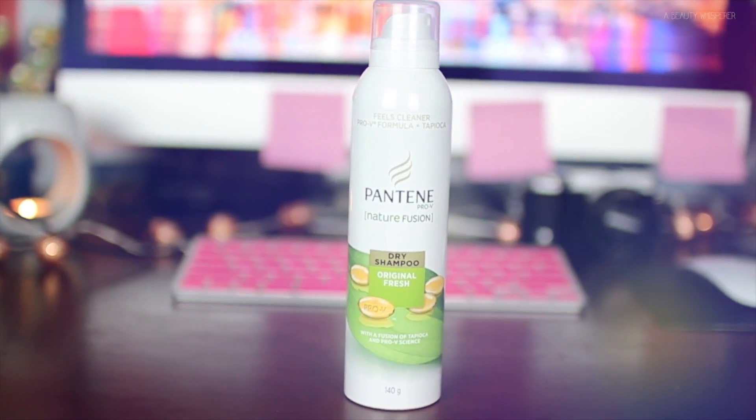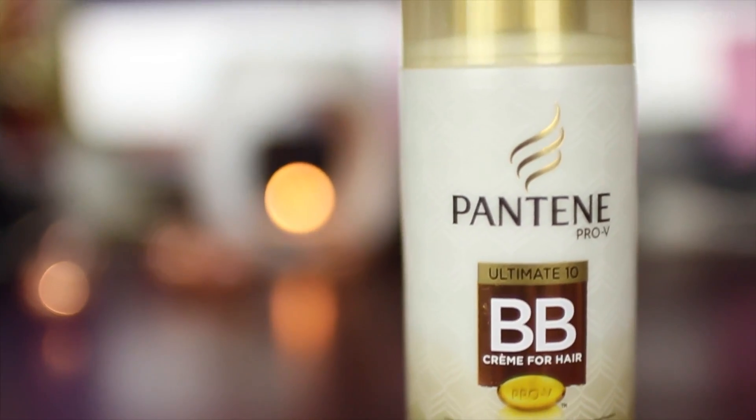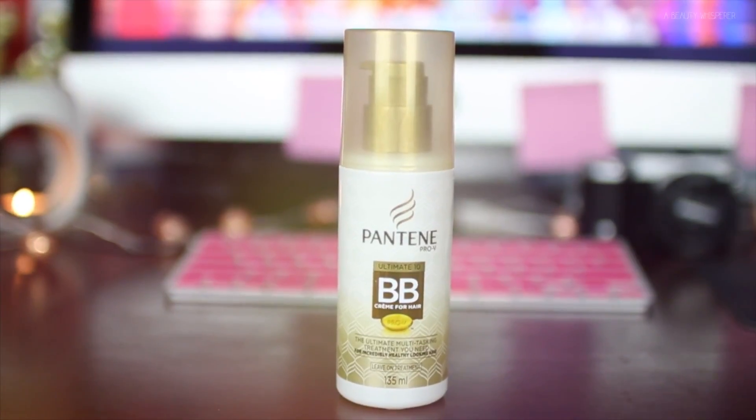Next thing — Pantene Nature Fusion dry shampoo in the original fresh scent. Let's try this out now. Oh, that smells really good! I can't tell if it's giving me a white cast — let me know below if it is. Next up we've got a Pantene BB cream for hair — nice! I won't try that out now because my hair is already styled.